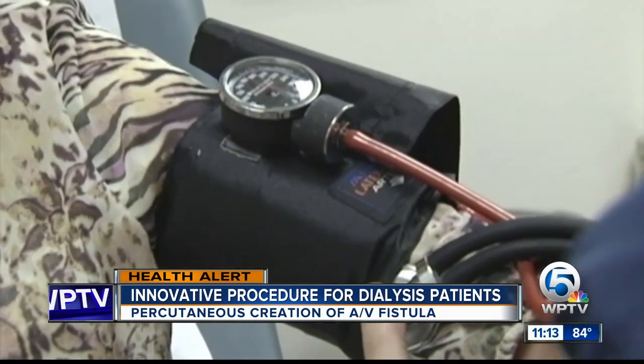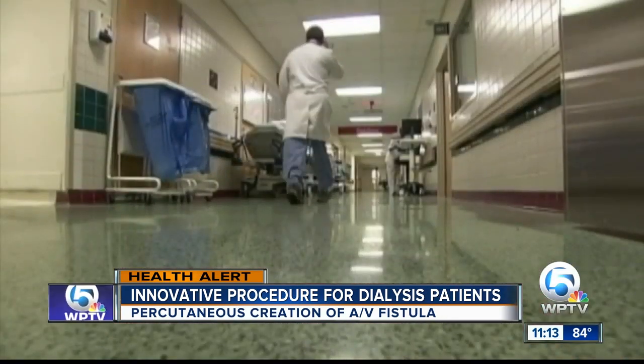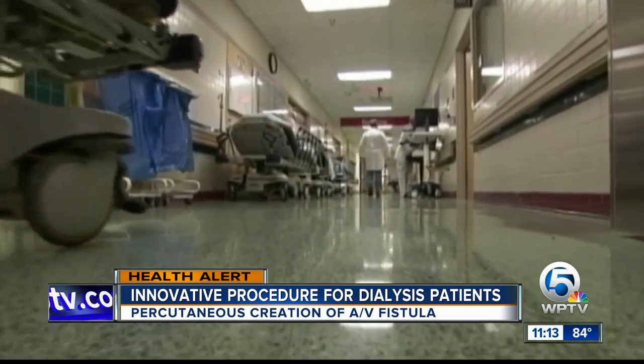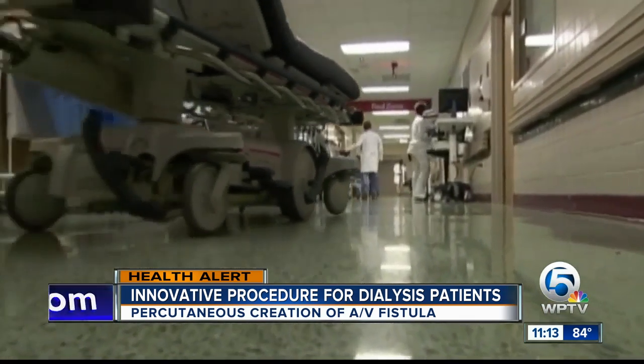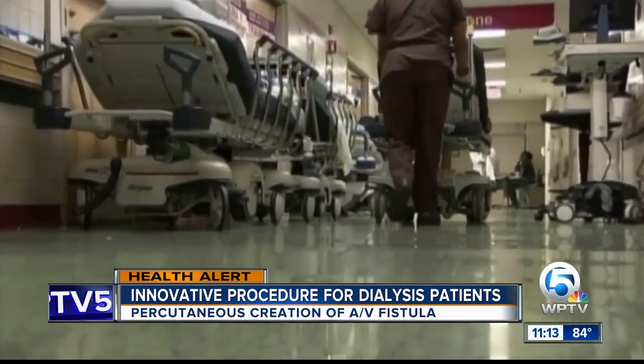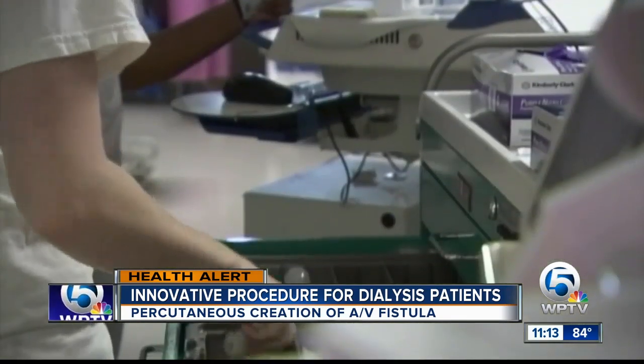Who's a good candidate for this? You have to look at the arteries and veins of the patient going into dialysis, but if the arteries and veins are in decent shape, then this works out to be a great procedure.